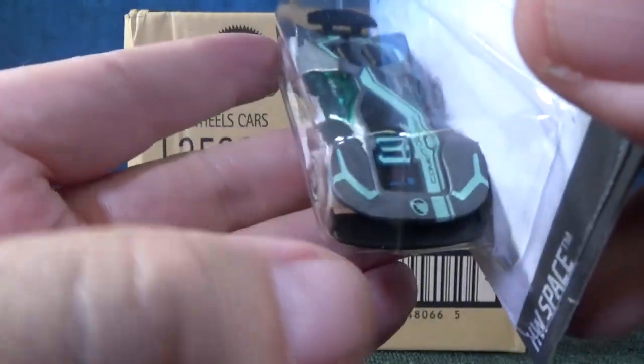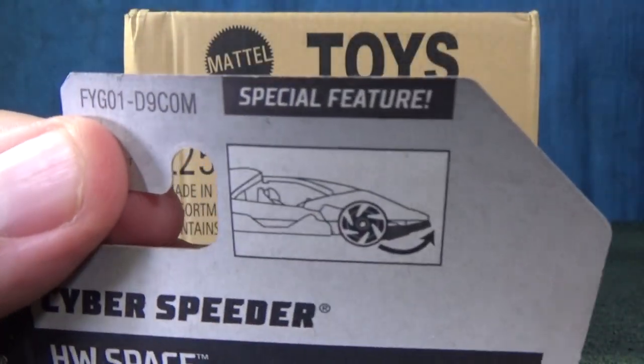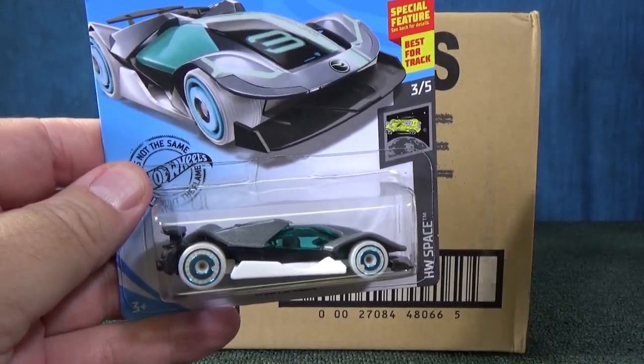Circle Flame logo on the back, Circle Flame logo on the front there. For Cyber Speeder. Cyber Speeder does have the adjustable splitter. Well, it was nice to pick this up. No super.